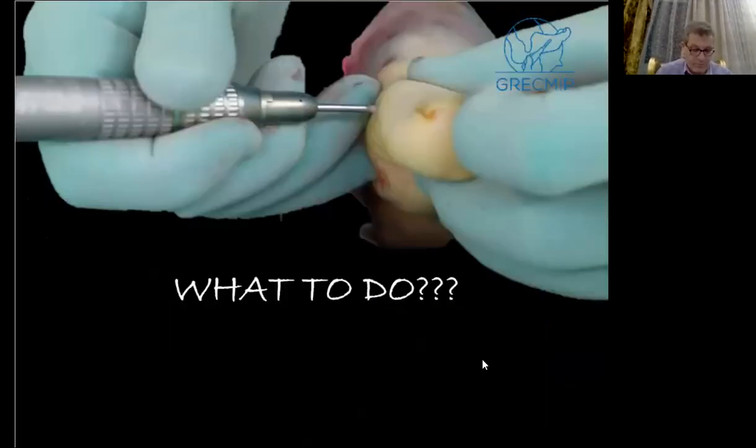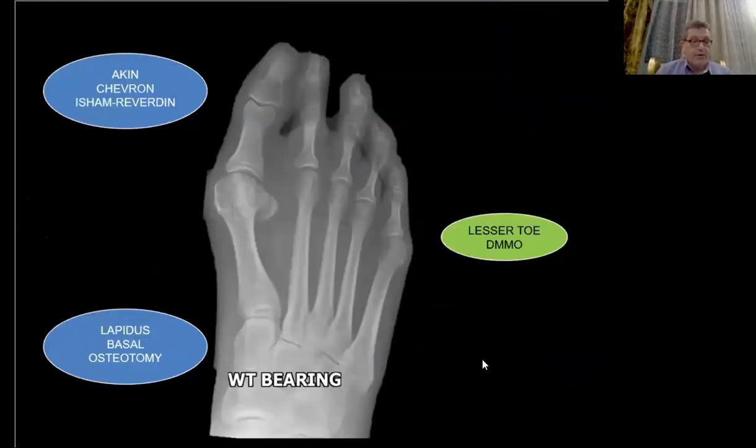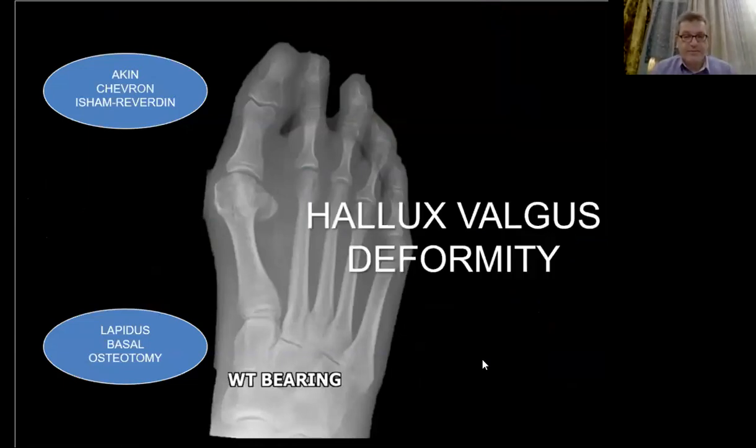What can we do with all of this? What can we correct? If we look at the forefoot, we can do a lot of different procedures. First, we can focus on the hallux valgus deformity.